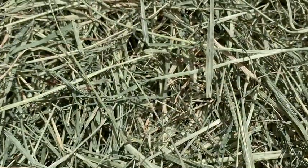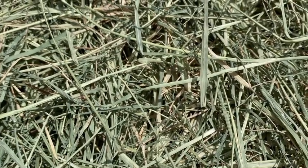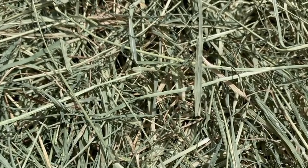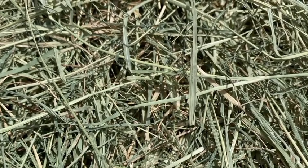Bermuda is grass hay. At 8%, it's lower in protein than alfalfa. It has fewer calories but is higher in fiber, making it a good roughage to feed in larger quantities. It's also a great source of vitamins A and D.